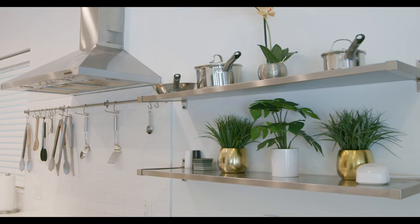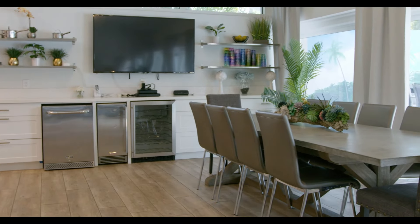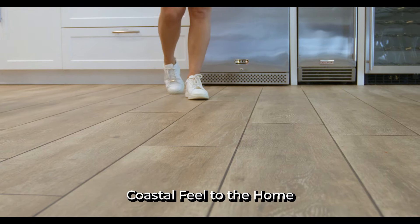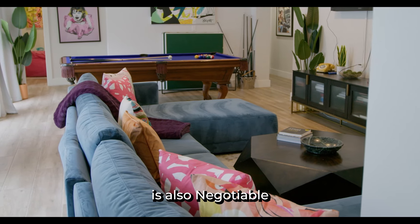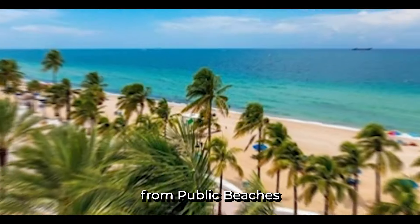This kitchen is ready for you to make it your own — for cooking for your guests and your crew. Porcelain wood plank tile flooring throughout adds a coastal feel to the home.